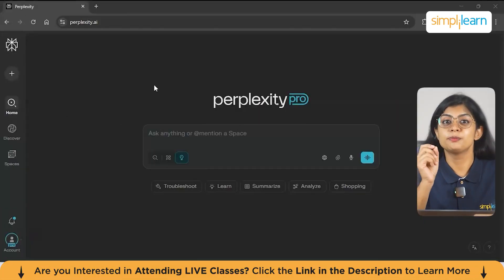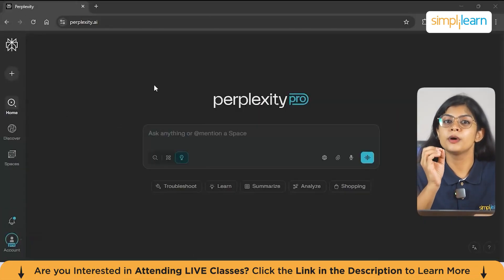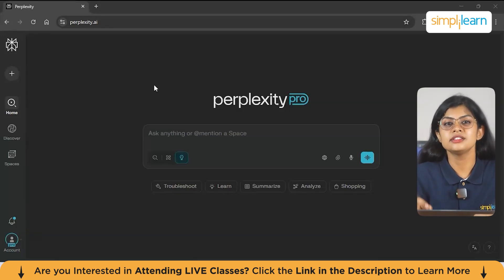To get started with Perplexity Labs, you need a Perplexity Pro account. If you are an active Airtel user in India, you can claim a free 12-month Perplexity Pro subscription through the Airtel Thanks app. This offer is valued at 17,000 rupees and is available to all Airtel customers including prepaid, postpaid, Wi-Fi and DTH users. Once you've claimed the offer, you can access Perplexity Labs by signing in with the email you provided in the Airtel Thanks app.